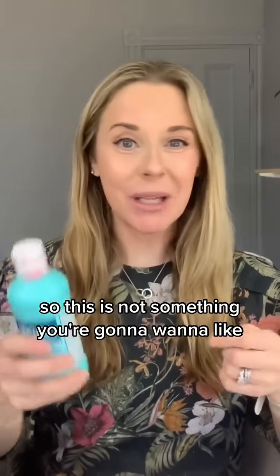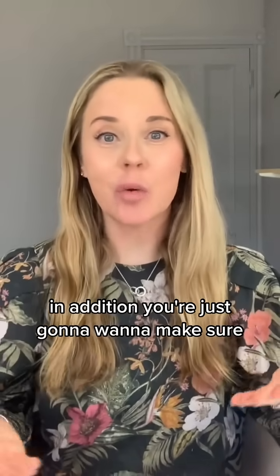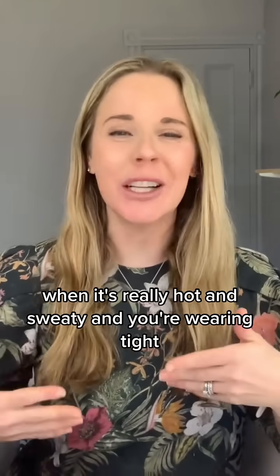One thing to note: it can be toxic to the eyes and to the ears, so this is not something you're going to want to douse all over yourself. In addition, you're just going to want to make sure that you're washing with soap and water after you exercise, especially when it's really hot and sweaty and you're wearing tight, occlusive clothing.